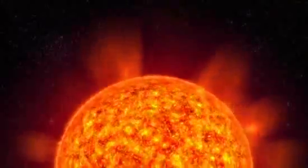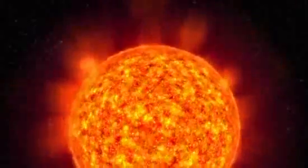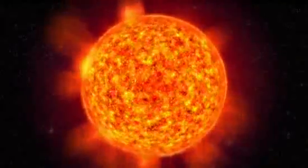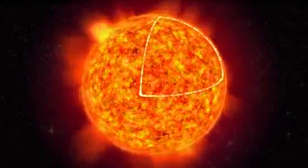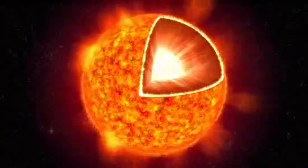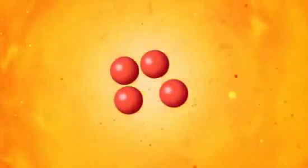This is where the tale of the aurora starts — on the sun, a star of average size among billions of other stars in our Milky Way. The sun acts as an enormous power plant. The energy is created deep inside the core of the sun, where the temperature is over 14 million degrees and the pressure so enormous that hydrogen atoms are squeezed together into another element, helium. This nuclear reaction releases energy.